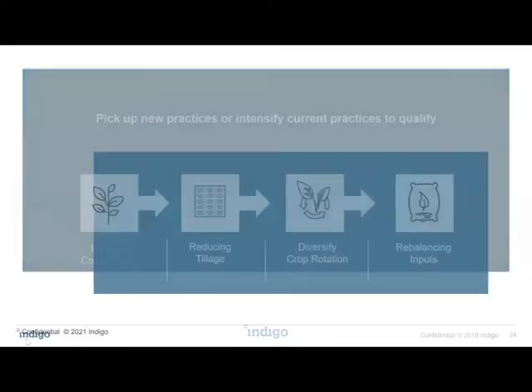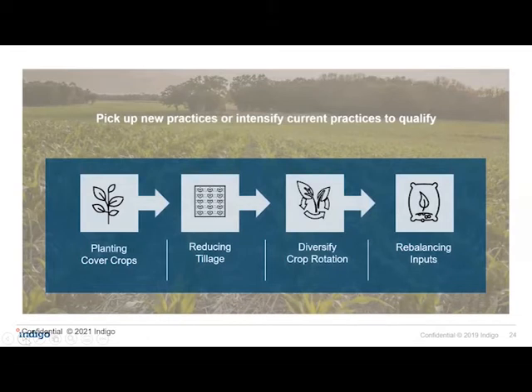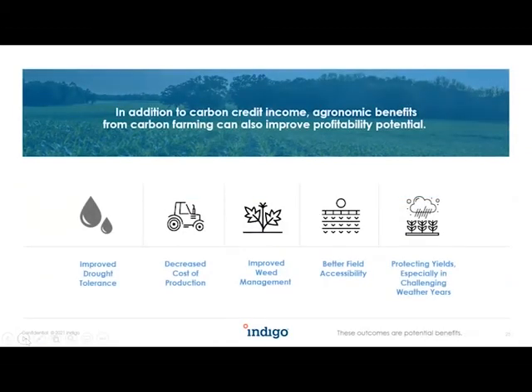The most basic requirement for generating carbon is to implement a new practice into your operations: planting cover crops, reducing tillage, diversifying crop rotation, or rebalancing your inputs. Under each of these categories there are many specific options — from implementing different cover crop species, to the aggressiveness of tillage, to balancing inputs with a specific focus on nitrogen. In addition to carbon credit revenue, farmers also see benefits such as increased water infiltration leading to improved drought tolerance, improved weed management by keeping the ground covered, and increased biological life activity.